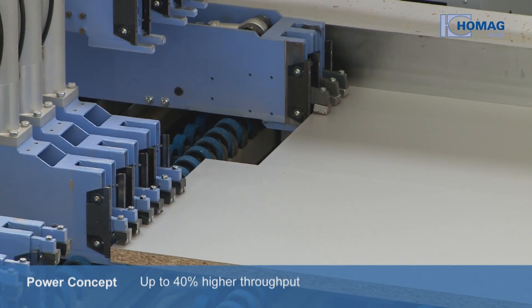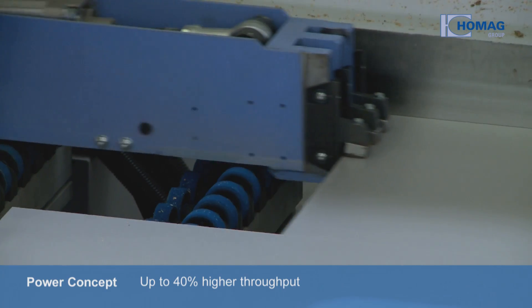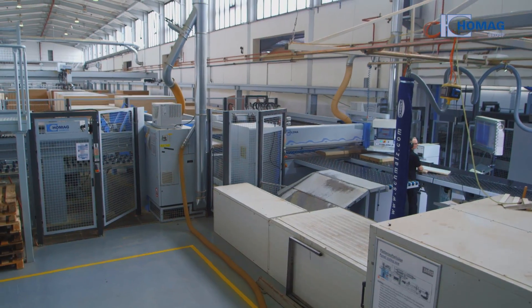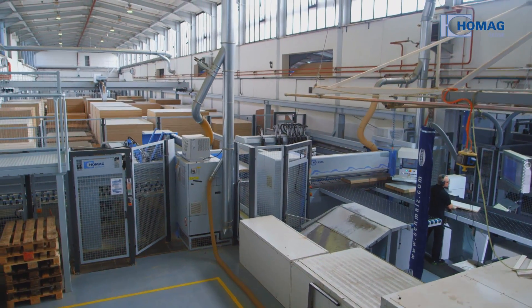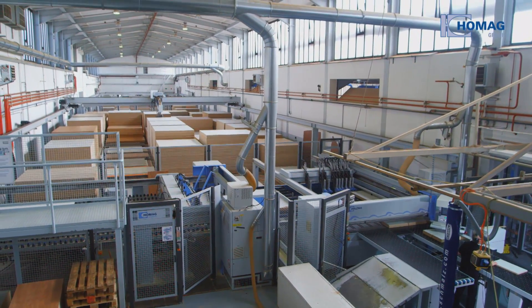The angular saw's power concept with its independently moveable clamps offers up to 40% higher throughput. The perfect interplay between the storage system and the saw paves the way at the very beginning of the plant for a flowing production process.